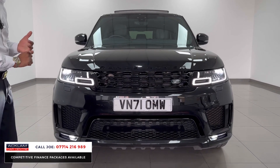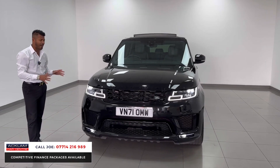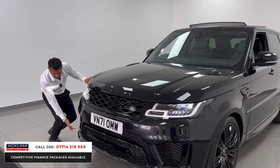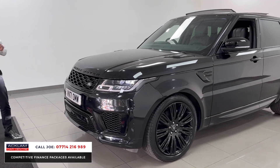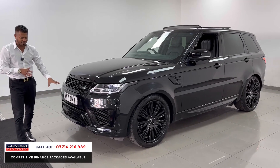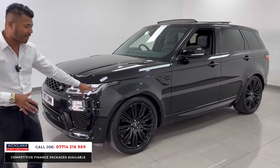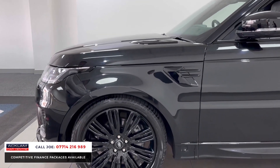It's in brand new condition in every single way, still under manufacturer's warranty until the back end of 2024. You have the full black styling pack with the HSE Dynamic Black, including front LED fog lights, LED daytime running lights, full adaptive LED headlights, and then the black styling on the grilles, badges, inserts, bonnet vents, and side vents. Plus, the genuine 22-inch upgraded alloy wheels — one of the best wheels you can get for your money.